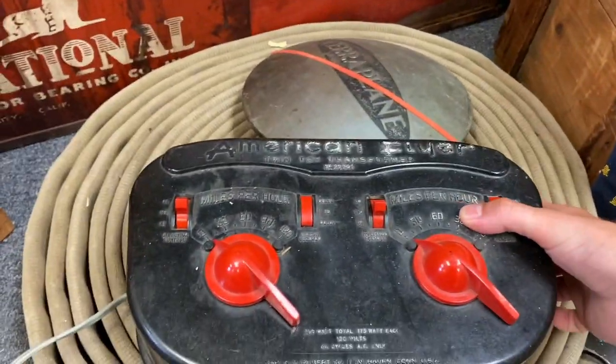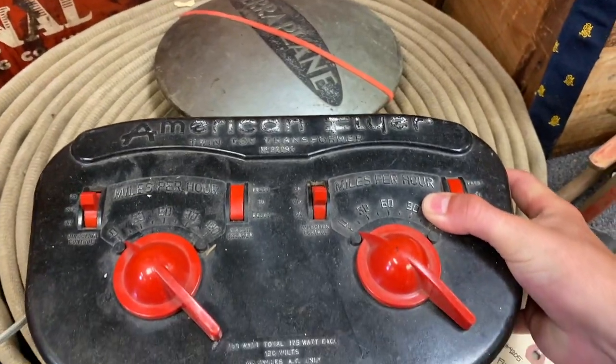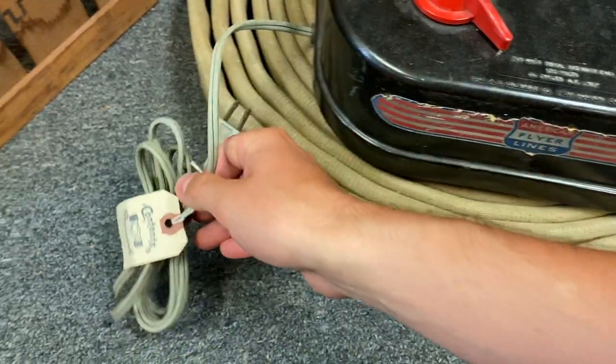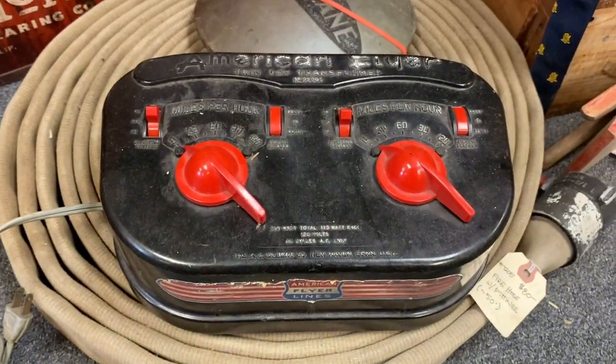Here's another vendor which doesn't carry model train stuff, however they did have this vintage American Flyer controller which was actually sold at another antique store at some point, funny enough.